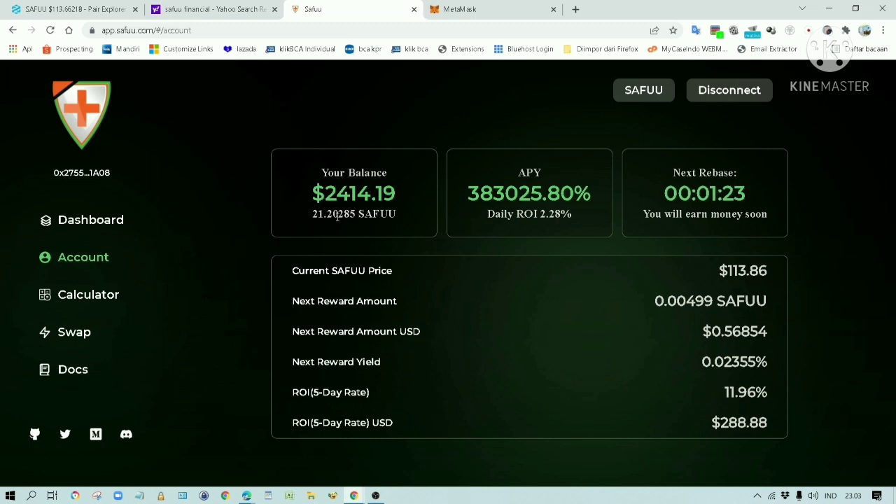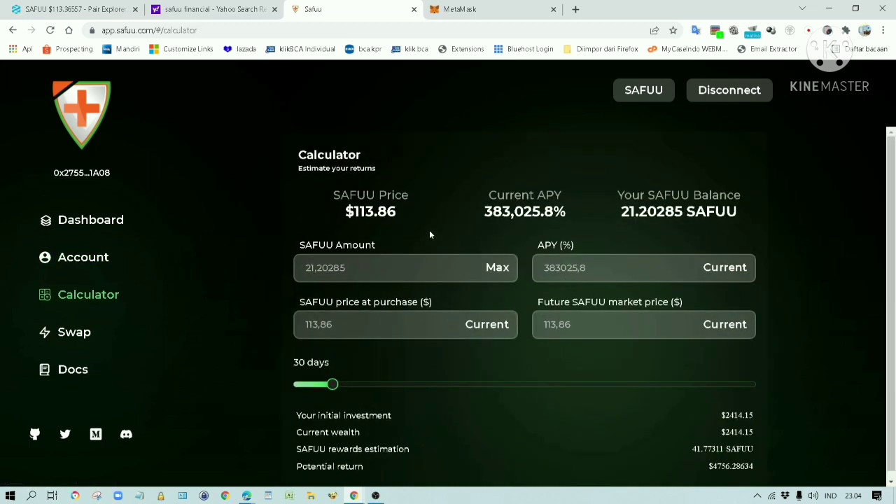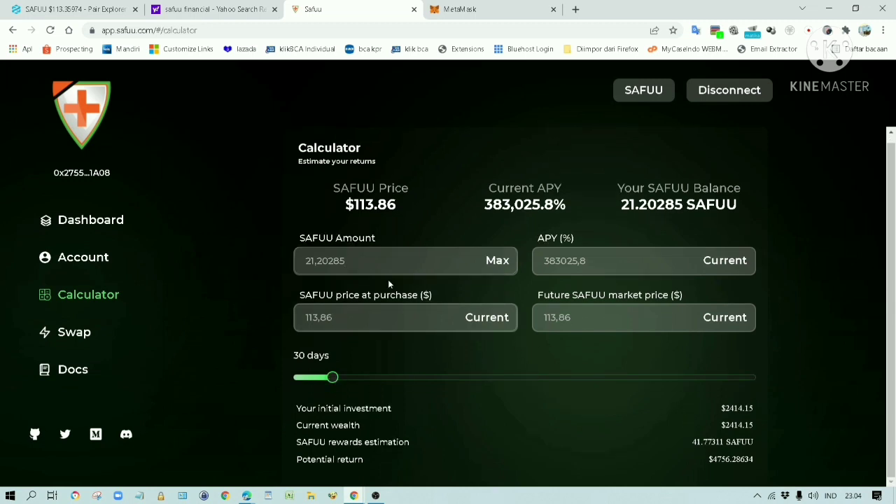The price of 1 Safu token is $113. If every 2 days my token increased by just 1 token, then my balance would increase by $113, or whatever the price of that token is. Let's check out this calculator app. These are the Safu tokens owned by me. At this interest rate, and at this price, in 30 days my investment would be worth $4,756 — with the assumption that the price of the token remains the same. If the token price increased, the investment would be worth even more.